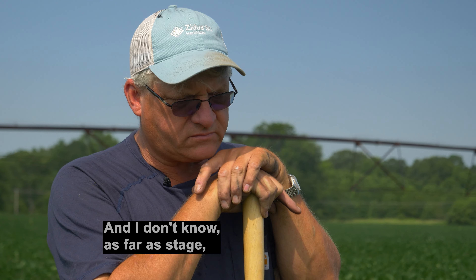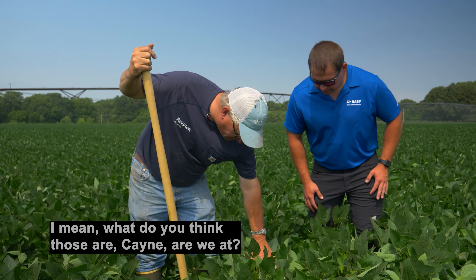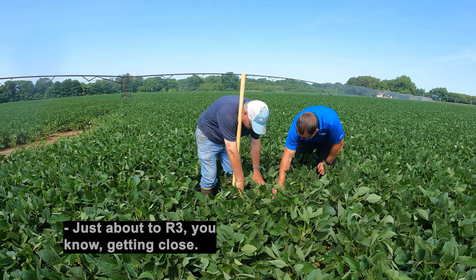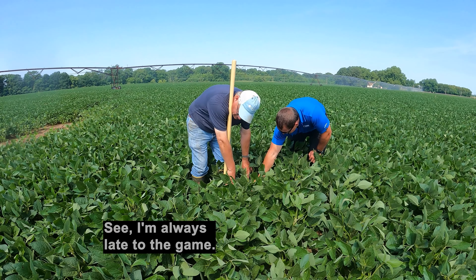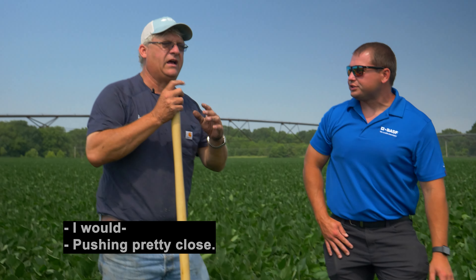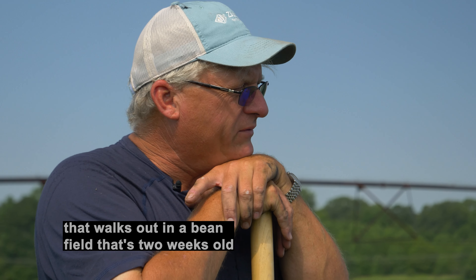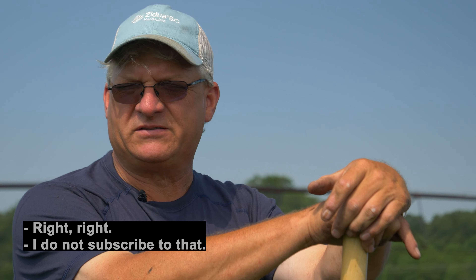As far as stage — we got a lot of flowers on it. What do you think those are, Cade? Just about to R3. Well, I'd call it R2. I'm always late to the game. Right now we'd be sitting at R2, pushing pretty close. I'm just not one of those guys that walks out in a bean field that's two weeks old and somebody happens to see a strange bloom and says the whole field's at R1. I do not subscribe to that.